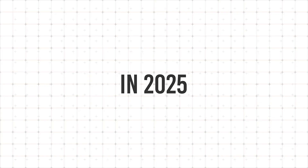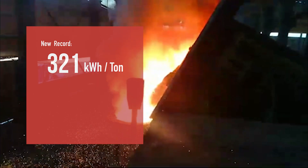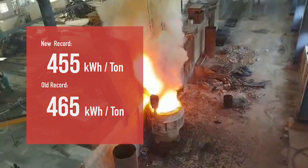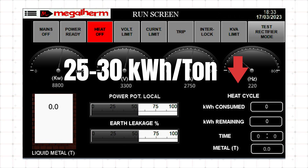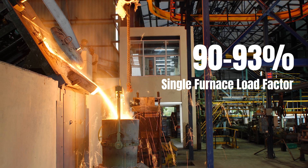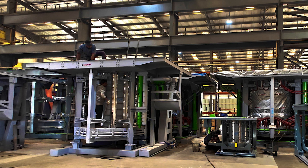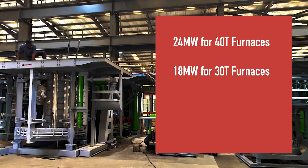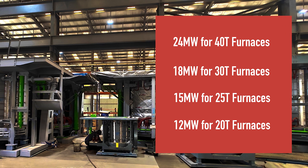In 2025, utilizing flux neutral interconnections and higher voltage boosting, Megatherm has achieved a baseline of 455 kilowatt hour per tonne, breaking its previous record of 465 kilowatt hour per tonne, making it at least 25 to 30 kilowatt hour per tonne lower than furnaces of any other make, while maintaining a single furnace load factor of 90 to 93%, which is the highest in the industry. Megatherm has also introduced high power density furnaces — for example, 24 megawatt for 40 tonne furnaces, 18 megawatt for 30 tonne furnaces, 15 megawatt for 25 tonne furnaces, and 12 megawatt for 20 tonne furnaces.